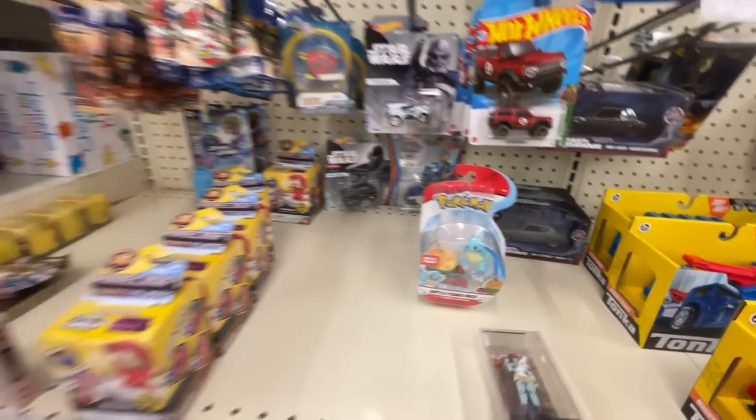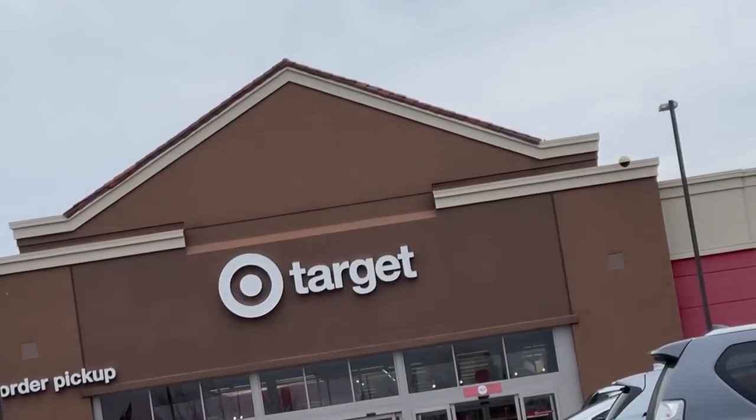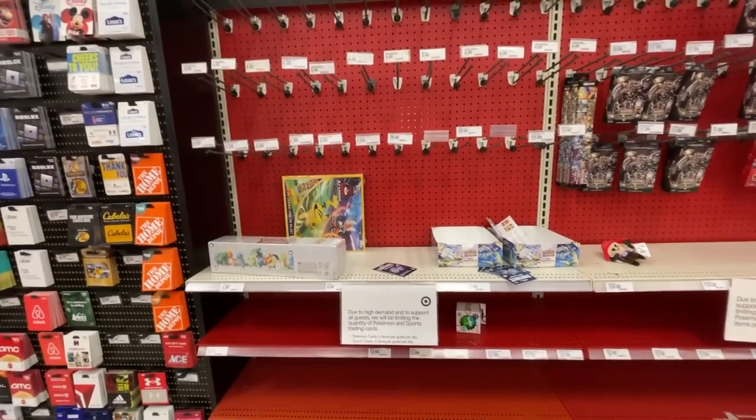It's actually a good thing GameStop was closed because I wouldn't have gone to Walgreens and found another Cosmic Eclipse pack. The Target in this town is usually pretty empty - I think I was just there the other day - but let's go check it out and see if they've restocked.